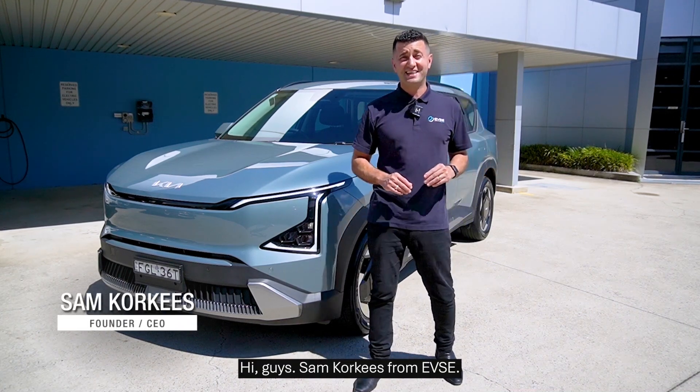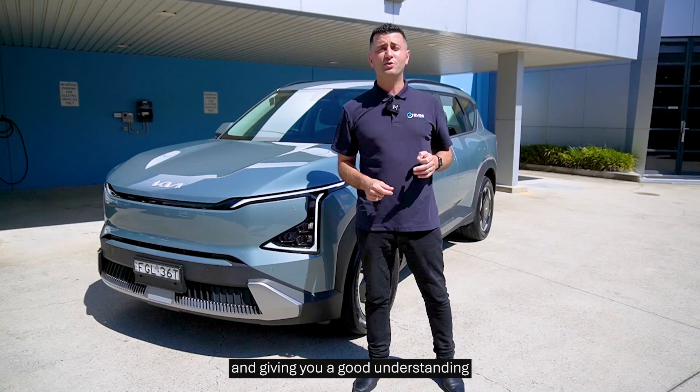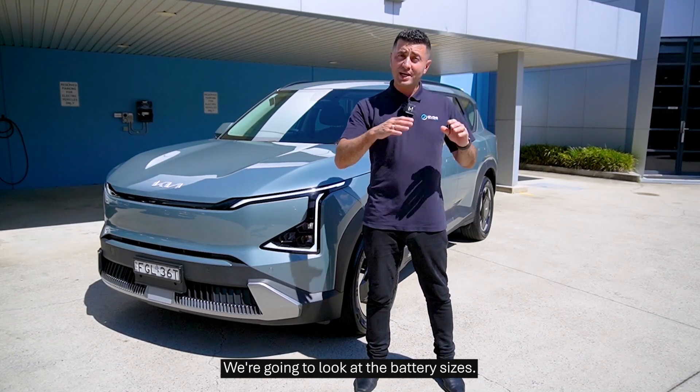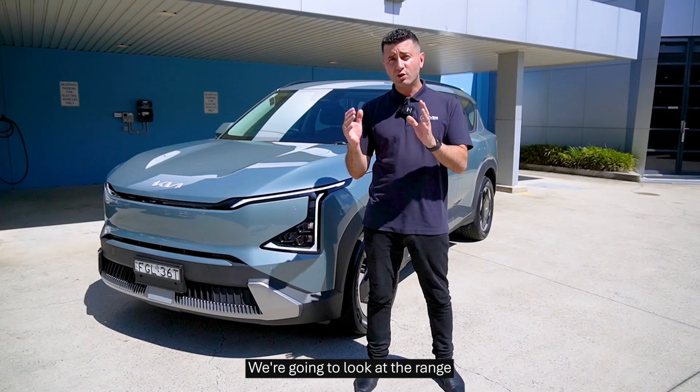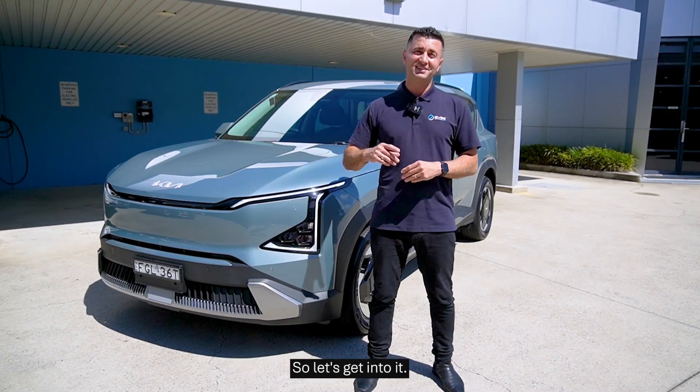Hi guys, Sam Corkies from EVSE, and today I'll be going through the Kia EV5 and giving you a good understanding of everything you need to know about how to charge this car. We're going to look at the battery sizes, the range, and the charging speed for both AC and DC. So let's get into it.